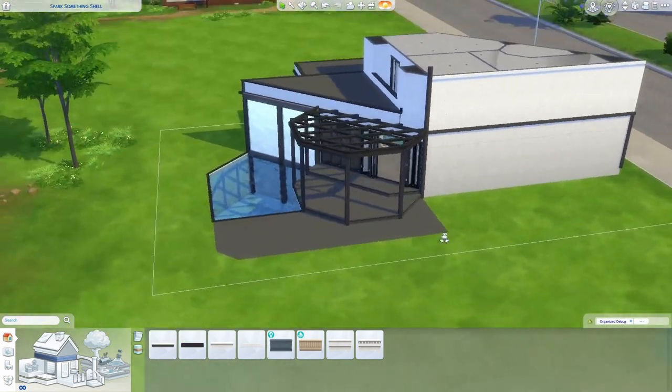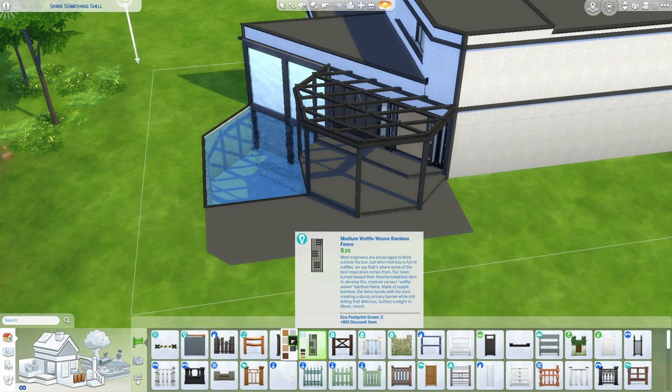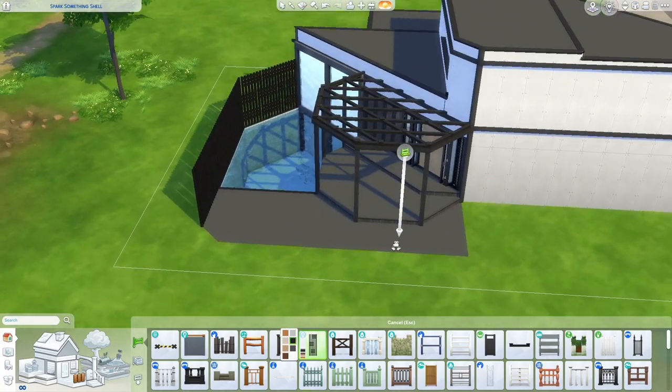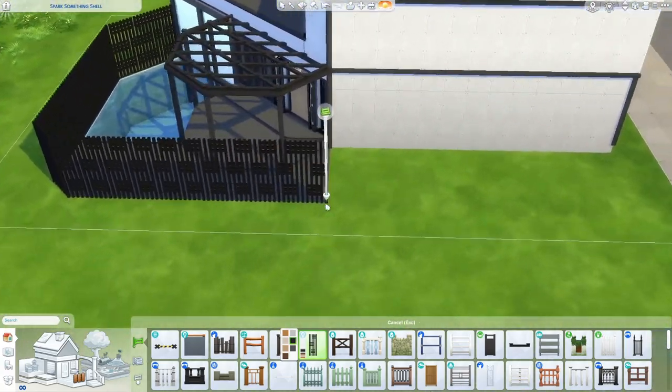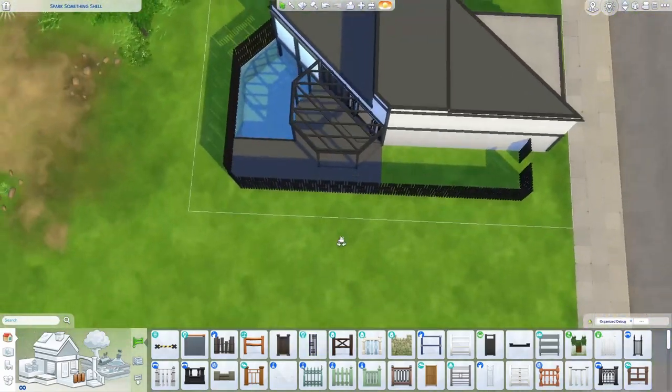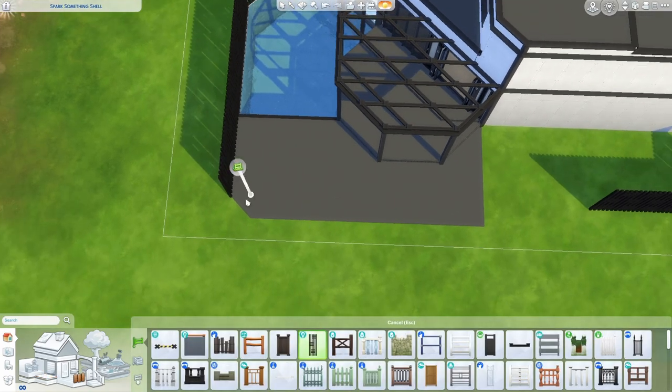The floor plan ends up being a little bit weird, especially for the downstairs bathroom and the office upstairs. That's just kind of what happens when you have a weird diagonal build like this — you end up with some really weird walls and weird shapes — but I think it works out okay and I think I made pretty good use of the space in the end.